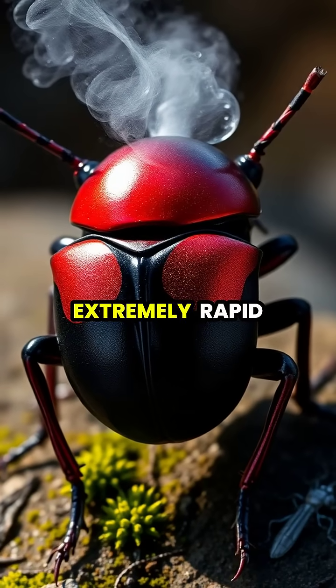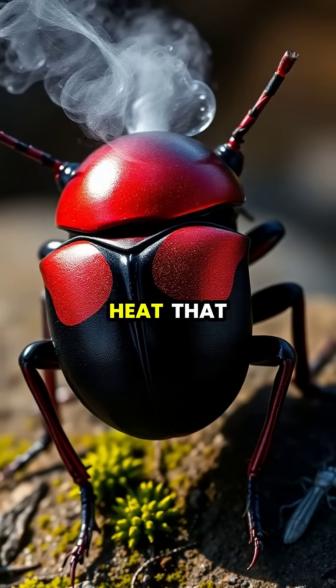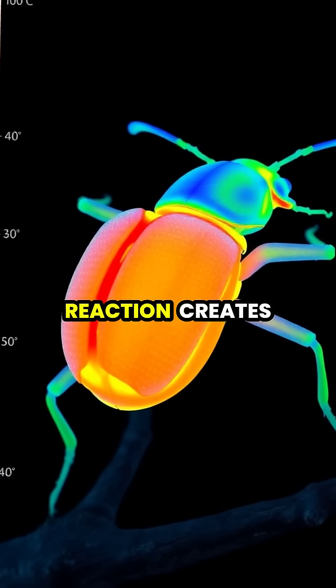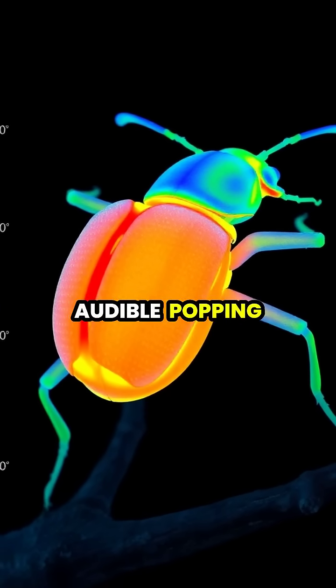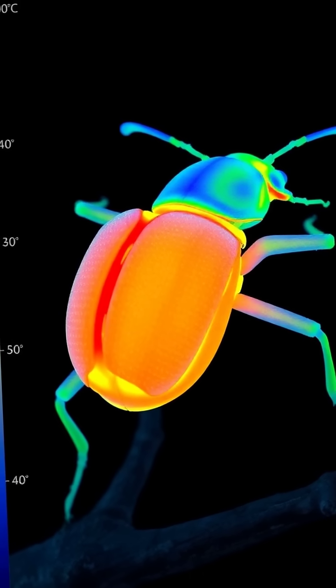These enzymes catalyze an extremely rapid exothermic reaction, generating intense heat that brings the mixture to near boiling point. The resulting reaction creates a violent explosion, expelling the boiling hot mixture with an audible popping sound that can reach temperatures of 100 to 212 degrees.